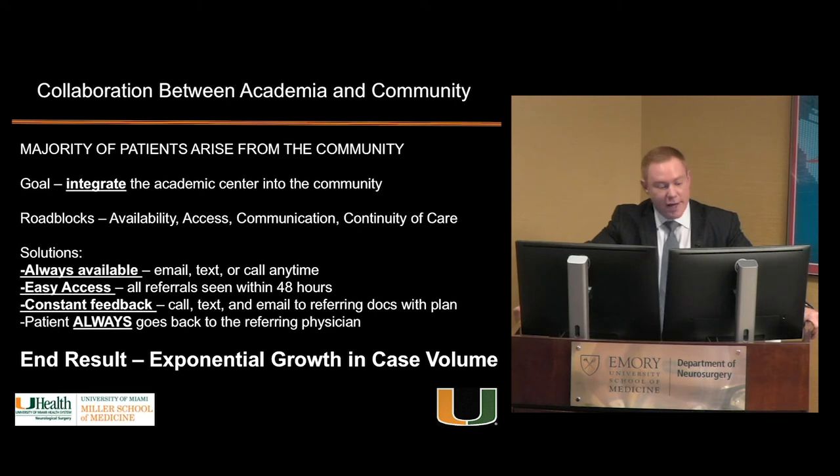How do you make community physicians embrace your institution? Always be available — they need to reach you easily, not call a central neurosurgery line. See all patients right away. Provide constant feedback: a simple text or email saying what the plan is. And critically, the patient has to go back to the referring doctor — that's practice-building 101. If an oncologist sends me a met patient and I keep them within the system, why would that oncologist ever send me another case? If you can embrace that other 90% of patients treated outside your institution, that's when you have real growth.